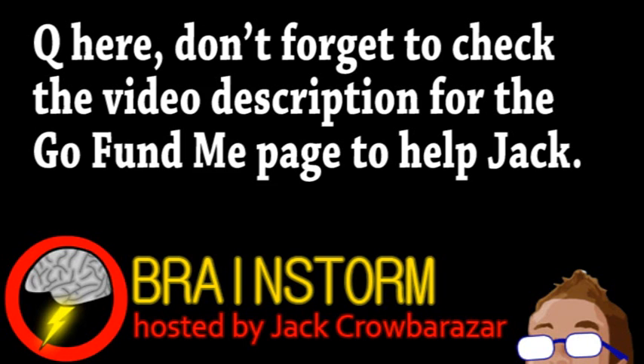Welcome to this week's episode of Brainstorm, where we give you a glimpse into the world of science for Friday, December 6th, 2013.